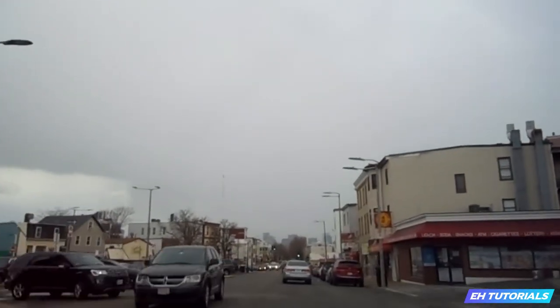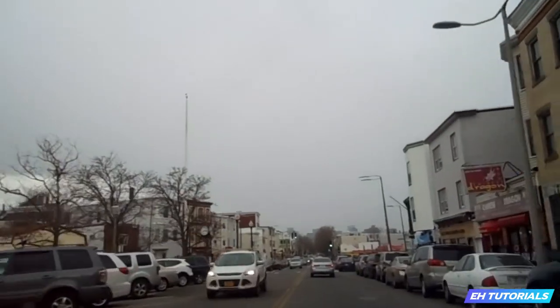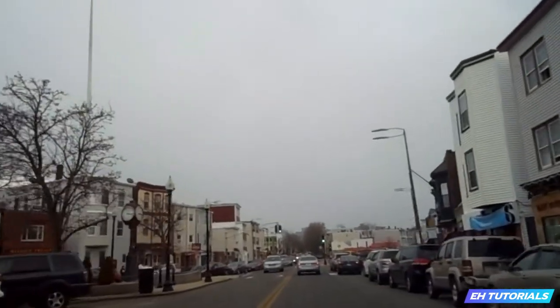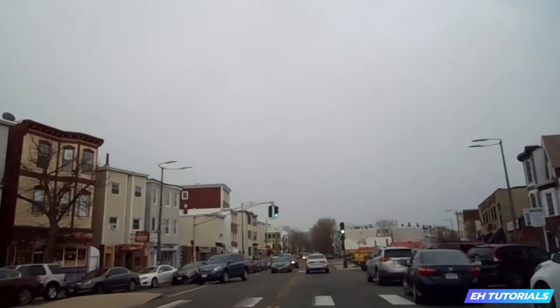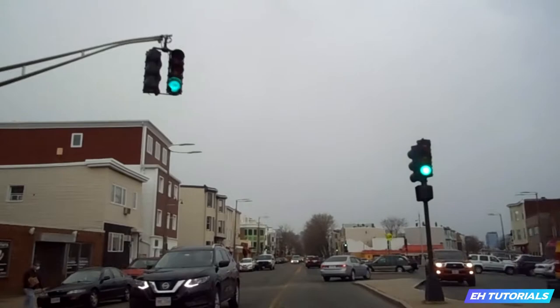You're also very well connected to the airport, so if you're a traveler, a flight attendant, or a pilot and you want to live near the airport, this is a great place. You're literally only five minutes from the airport from this area.